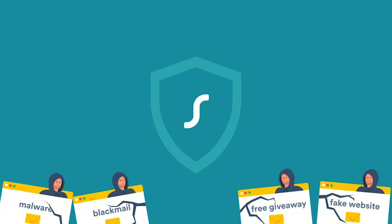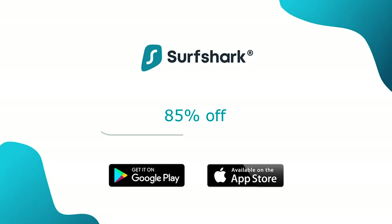Hello everybody! Welcome back to another brand new episode of Megaprojects. This video is brought to you by Surfshark. Safety and security online are super important. You can protect yourself online with Surfshark. Get 85% off and three months for free through the link in the description below. And let's get into it.